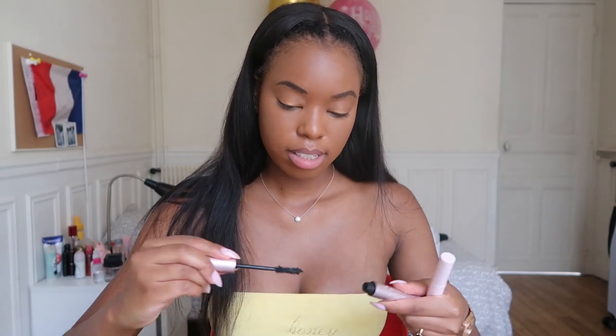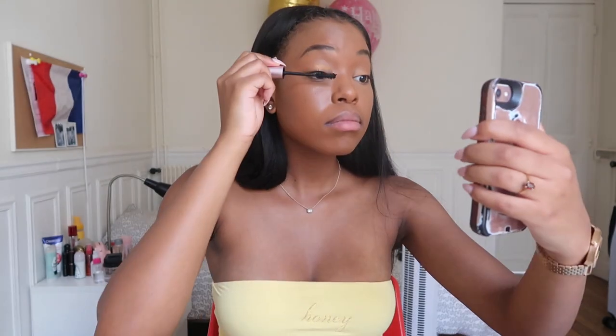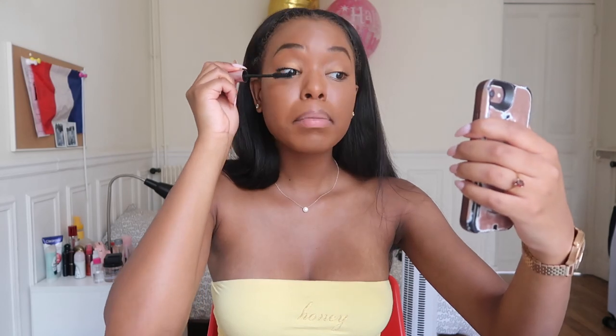Then I'm going to do my mascara. I've been using two mascaras: the Better Than Sex mascara and the Glossier Lash Slick mascara. I really wish I had a mirror — y'all don't even know.